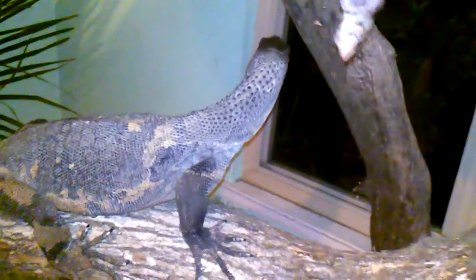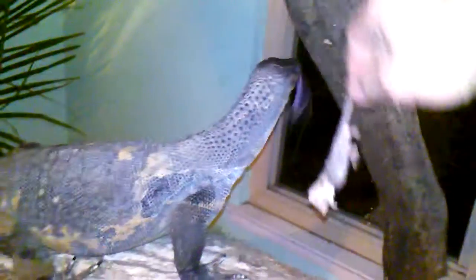Alright guys, here's my new black roughneck monitor. He's got an appetite that doesn't quit. Those are like M&Ms for him.